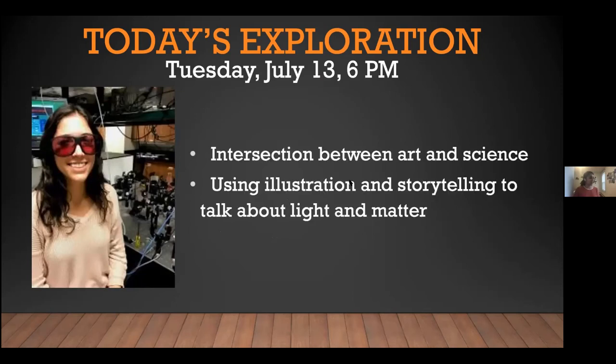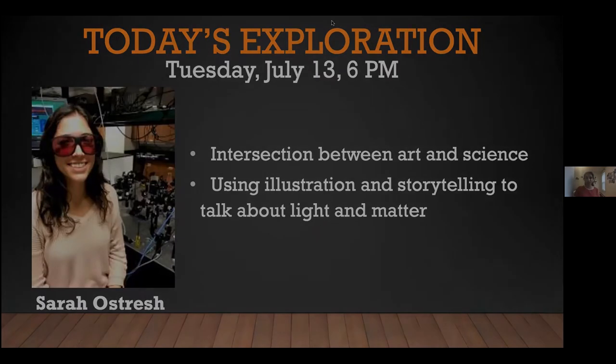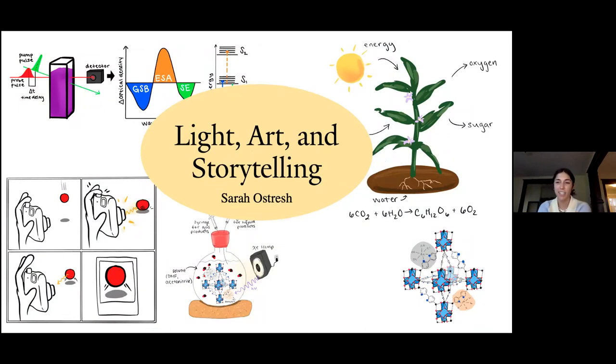Today we have Sarah Ostrich and she's going to talk about the intersection between art and science, using illustration and storytelling to talk about light and matter. So with that I'll hand it over to her. So this is a little bit about my pathway into science and what I do now as a grad student.